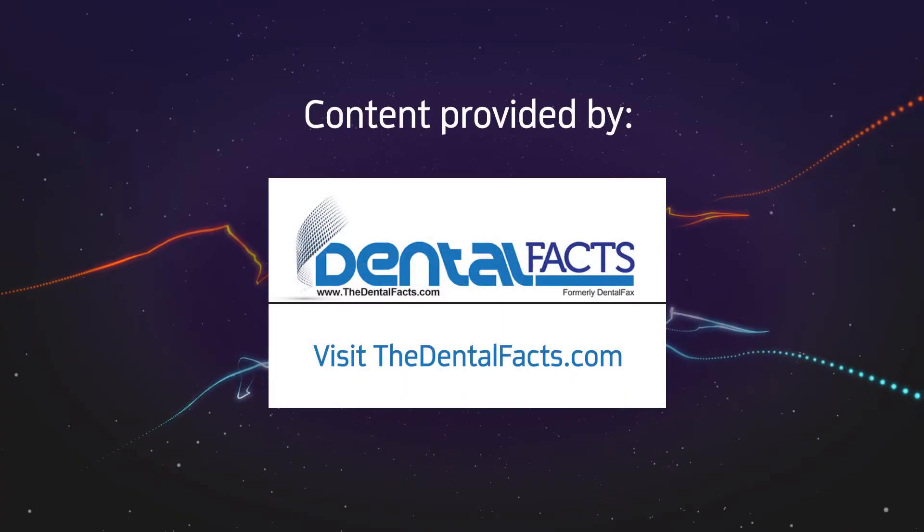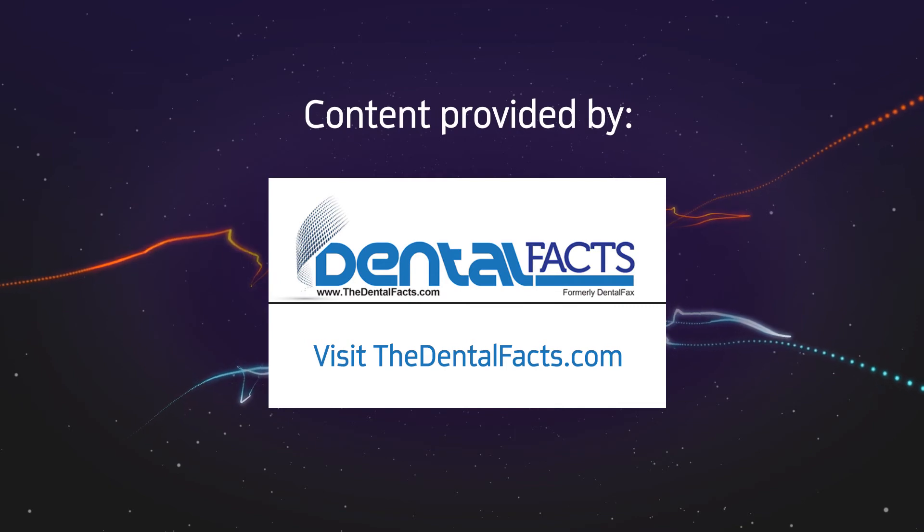That's the news. Continue the conversation online at Dentaltown.com. Content provided by...